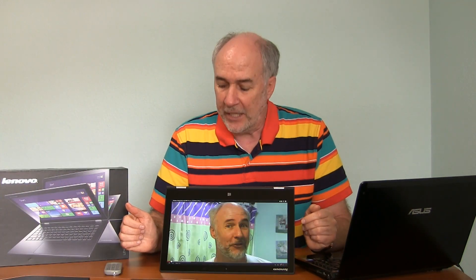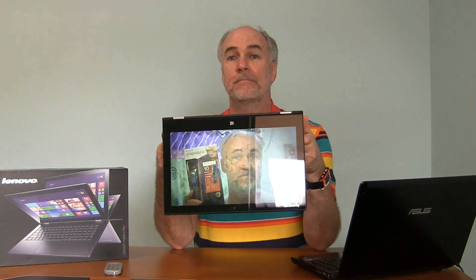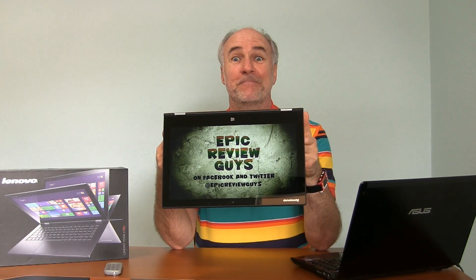I'll give you a little sampling of the audio here. I have it in tent mode. I trimmed my beard — after much research I went out and bought this Norelco Perfect Beard, and I want to see if this can do the job. Pretty good. So in with the new, out with the old.